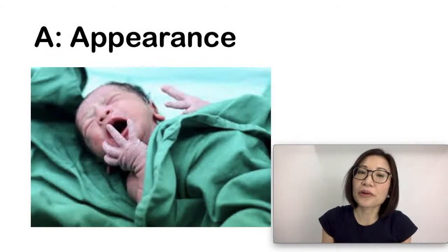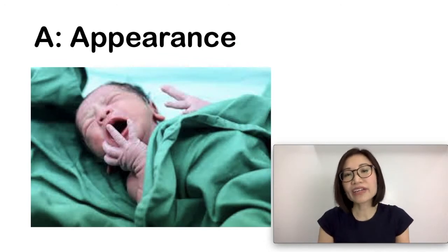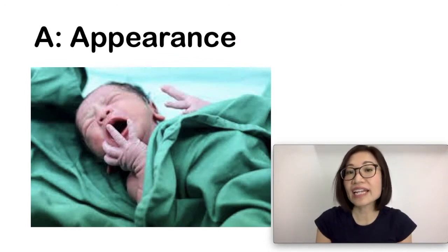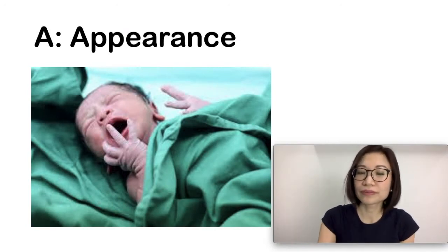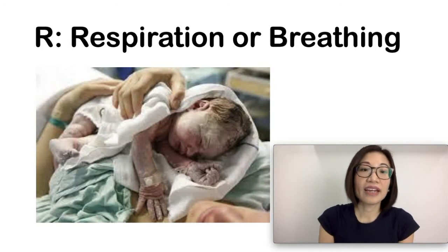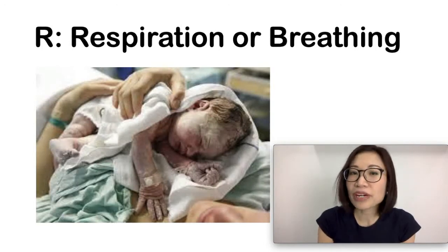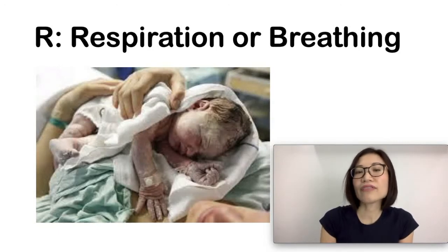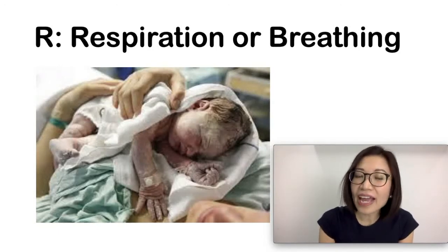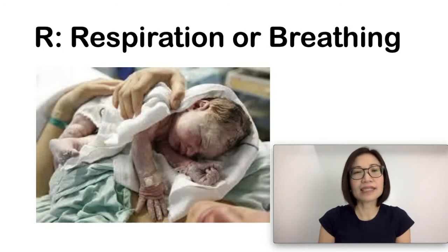The second A stands for Appearance: zero points if the baby is blue all over, one point if the body is pink but the hands and feet are blue, and two points if the baby is pink all over. R stands for Respiration or breathing: zero if it is absent, one point if there is an irregular or weak cry, and two points if the baby has a good strong cry.